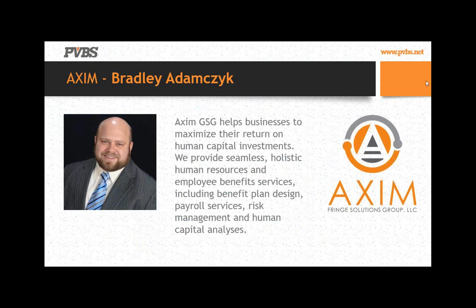Now we get to the fun part. I want to introduce Bradley over at Axum. I've been fortunate enough to sit through Brad's presentation before, and I learned a ton in that 45-minute period. Axum Fringe Solutions Group really helps businesses maximize their return on human capital investment. The key thing Brad drove home to me is that they are a strategic partner. Most companies with SCA work just think of fringe cost as a necessary evil, but Brad is going to talk about ways to flip that equation and turn it into a strategic advantage.